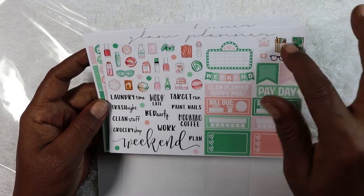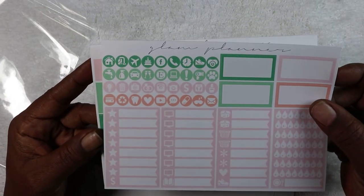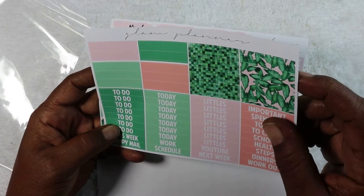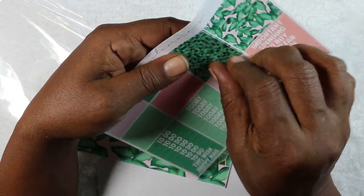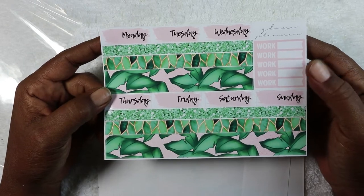There are cute icons, hydration trackers, and small bitty icons. Then we have more headers — quarter headers — going up in sizes. There's also the washi page, days of the week, and a tentative work schedule. That is my kit from Glam Planner. I plan to get more in the future because I love her kit design — love love love it. Next we have Planet Fancy.